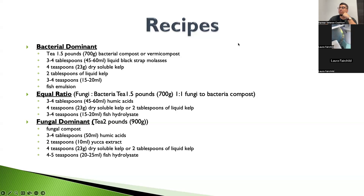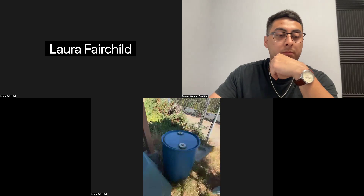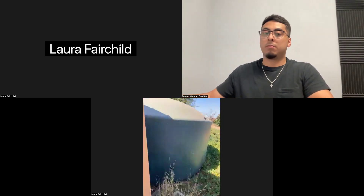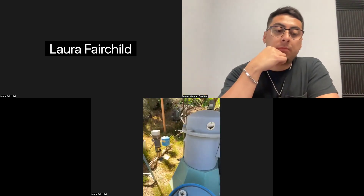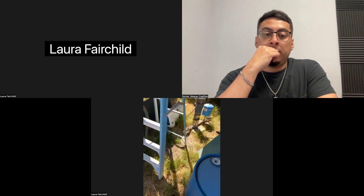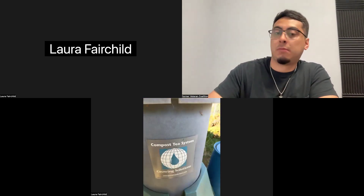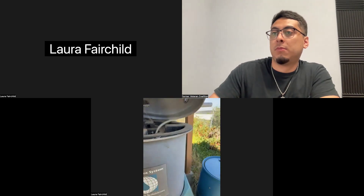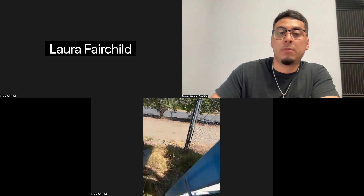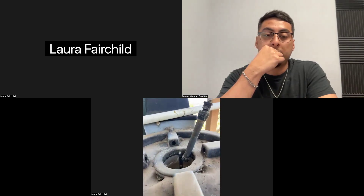We call this the brew station. We have the compost tea brewer here. These tanks are here because our well is pretty slow, so we pump water into the tanks overnight — they're 5,000 gallons each and there are two of them. The brewer brand we use is Growing Solutions. Inside you have your air stone, which is this thing here.